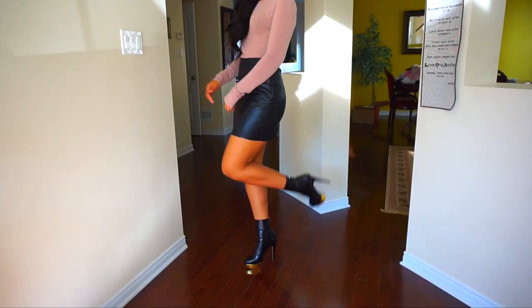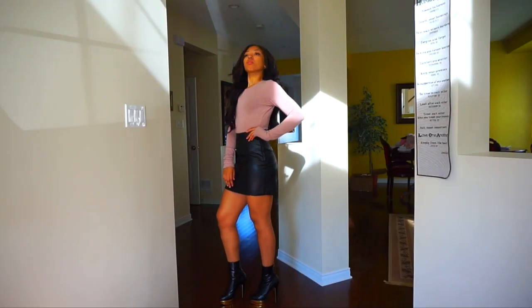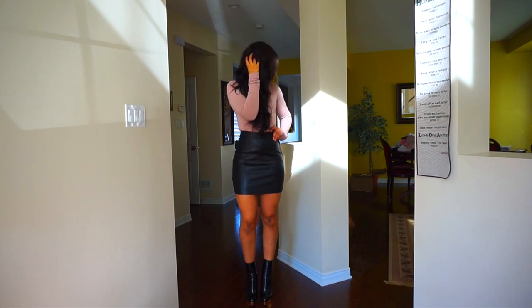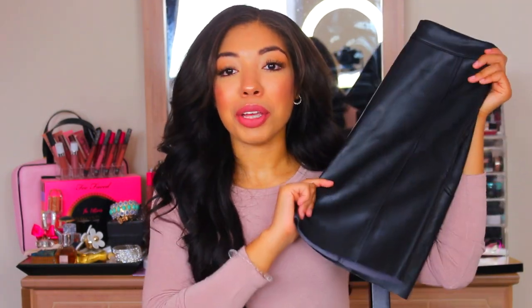I almost walked past it in H&M because I wasn't sure about the darting. I tried it on and it was everything I was looking for and more. This is slightly high-waisted, which is what I wanted — I wanted it to come in at my smallest part of my waist, fit in all the right places. It makes my bum look great. It also has a side zip, so it's super cute. I cannot wait to start wearing this. You can get this right now at H&M, and it's $29 in Canada, which probably means in the States it's around $24. I also know Zara has leather skirts, but honestly this H&M one was the best out of the maybe 10 leather skirts I tried on.